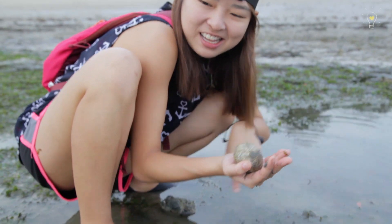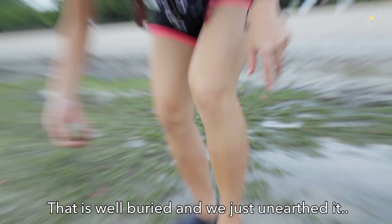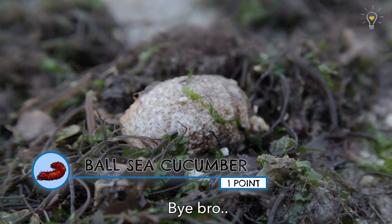It's a sea cucumber that was well buried and then we just unearthed it. Okay, so sorry bro. Bye bro.